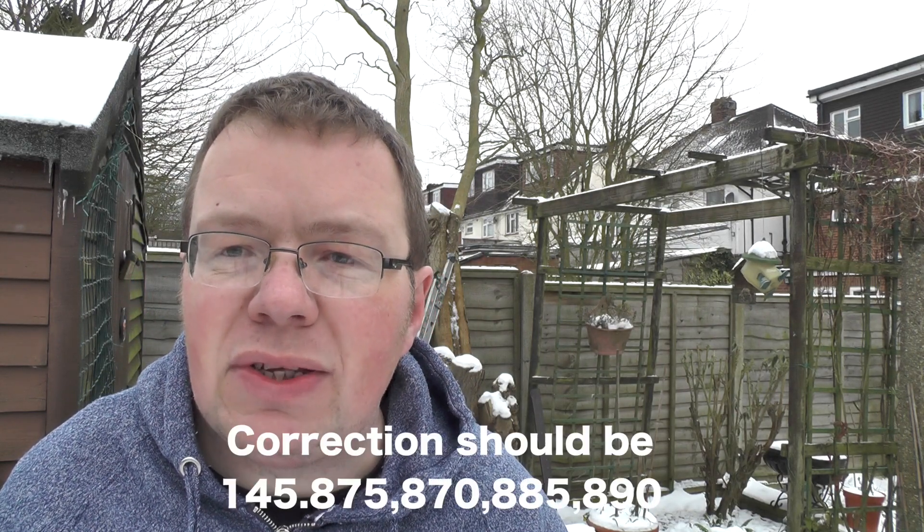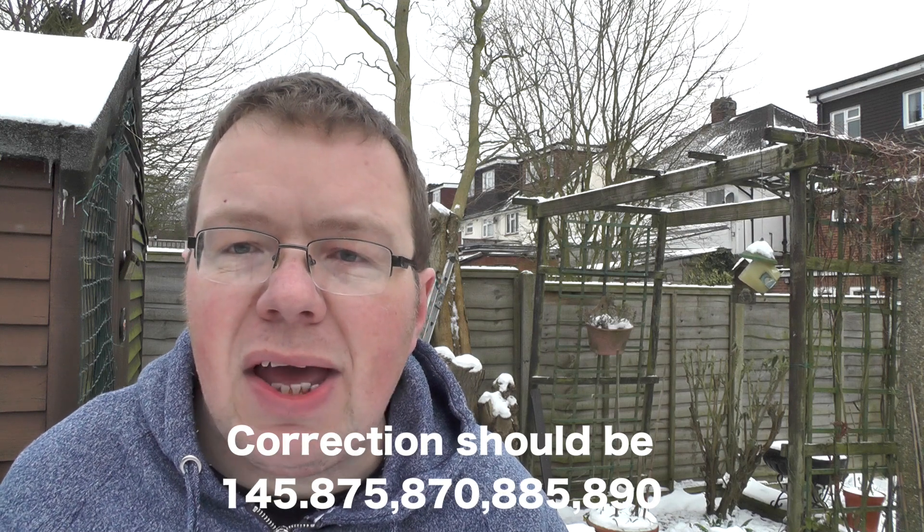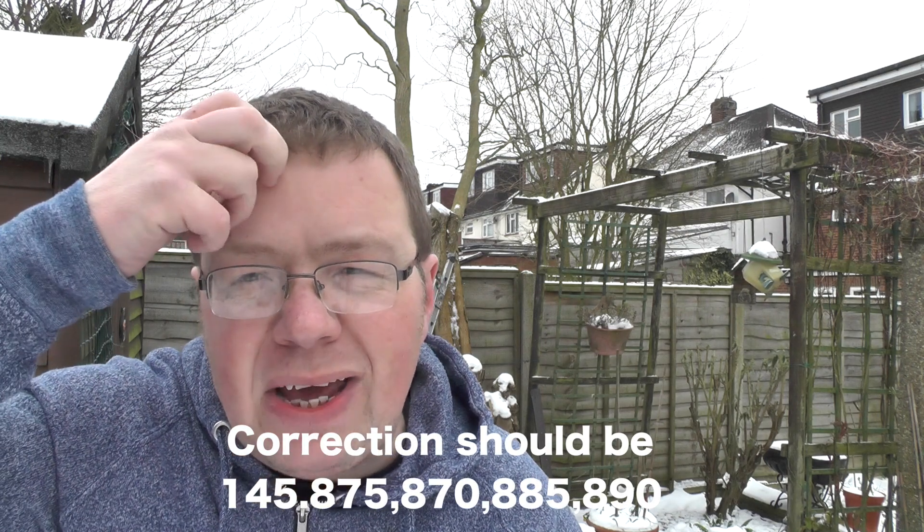The Doppler effect — like I say, it's like a police siren — so it's 145.880 on the way in. When it passes over, you switch to 145.175 so you can still hear the satellite, and then to 145.170. You might have to go up to 145.185 and 145.190. But if you just want to get your first satellite, you shouldn't need to adjust it at all.